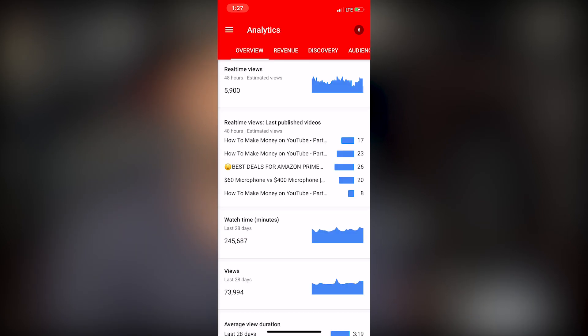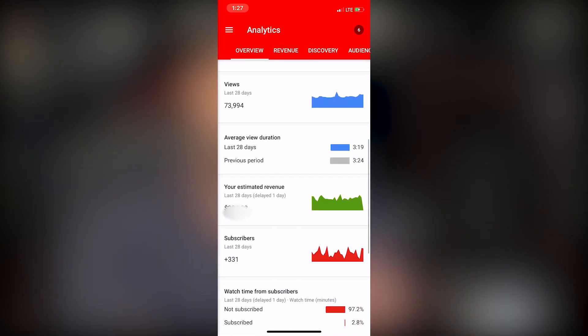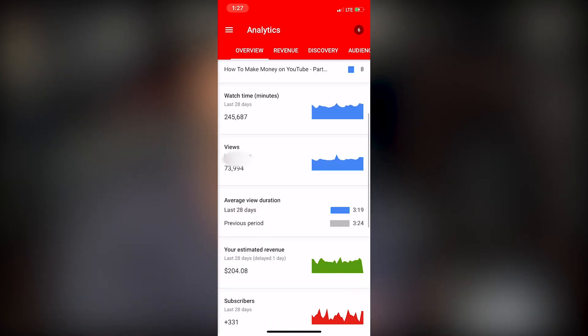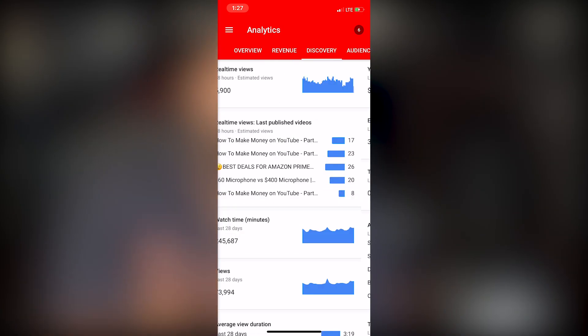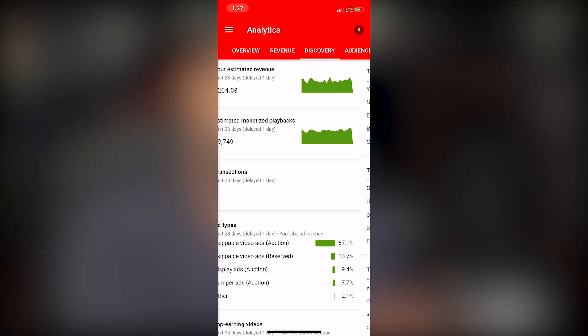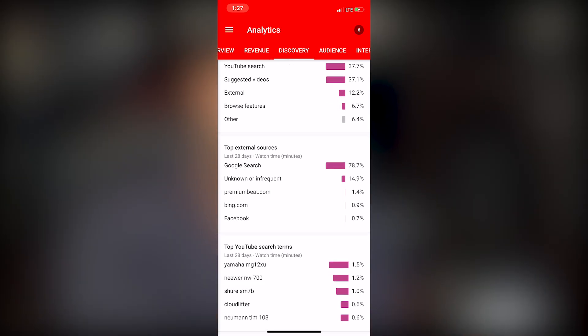Let's go to 'View More' within our analytics. Here you can see we get even deeper: real-time views, real-time views from the last published videos, our watch time, views, duration, revenue. You can go to the top and get even more in-depth on the revenue of what your channel is doing. You can check out the discovery — who's searching you, who's finding you, what kind of new audience you're bringing in. Is it from YouTube search, suggested videos, or external? And you can see all the percentages from that information.